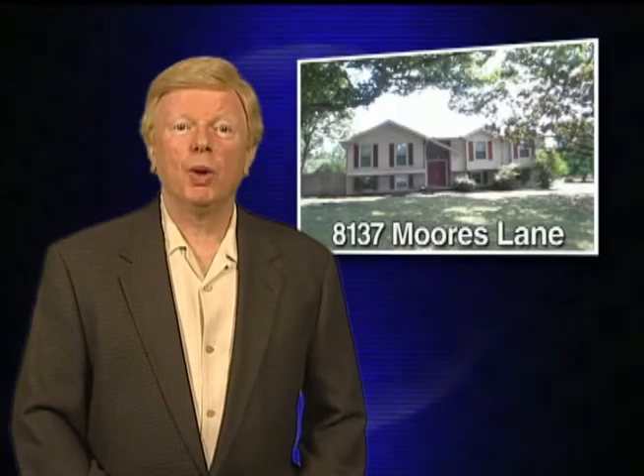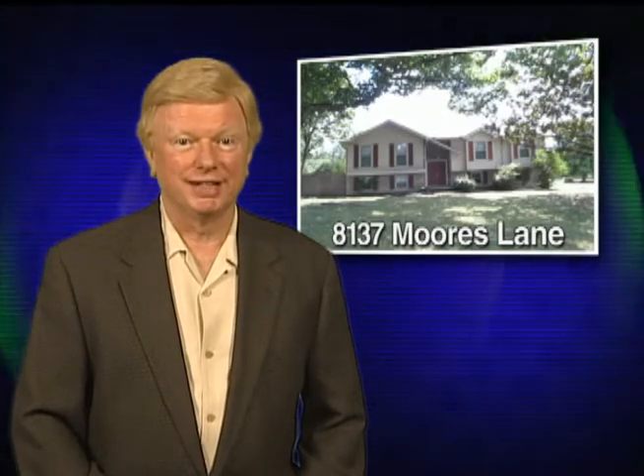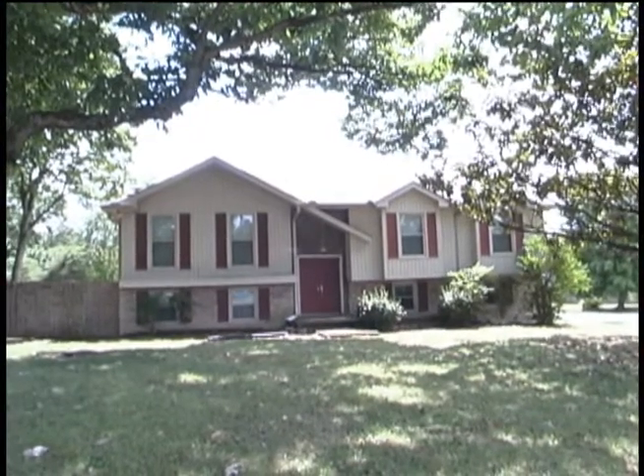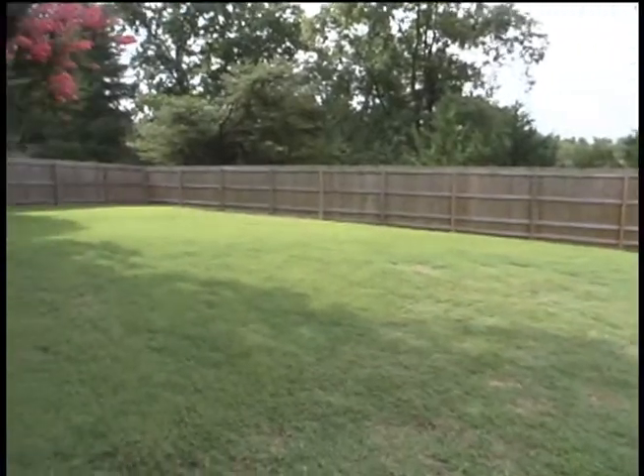Hi, I'm Stan Gunselman, and welcome to my listing at 8137 Moores Lane in Brentwood. This beautiful four-bedroom, two-full-bath home has 2,184 square feet. Located on over a half-wooded acre, just minutes to Cool Springs and I-65.